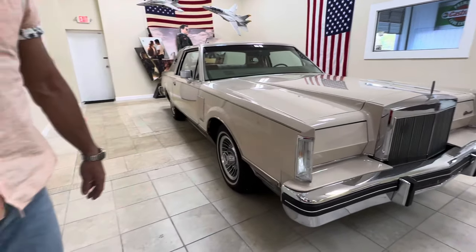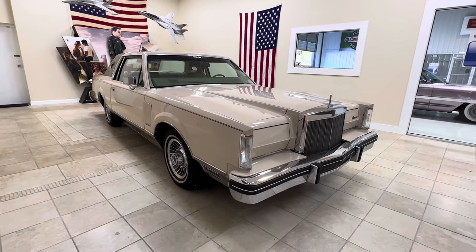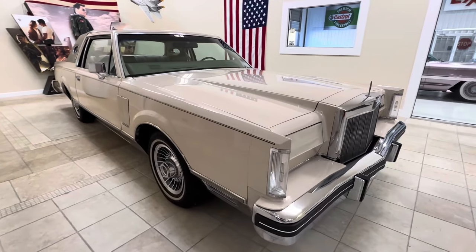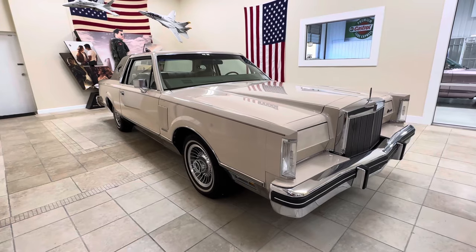That's Artie, my main man. He's helped get this place looking how it looks. Artie's a good dude — he's interrupting us, but that's all right. He's here to help finish up, do some odds and ends, get the place finished up.